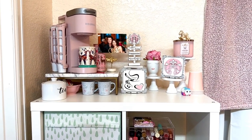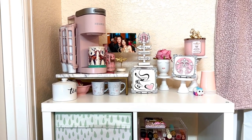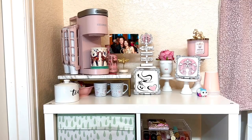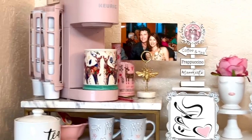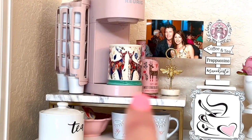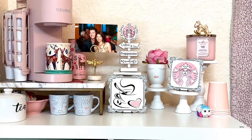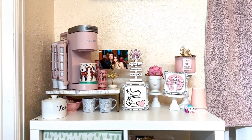Hi everyone, welcome back to my channel. I want to show you what I have been working on. As you can see here, I have a brand new coffee station for myself. It has a pink Keurig there, and I bought this little holder from Amazon. I'm very proud of my setup here — it's very girly and I thought it was very pretty.